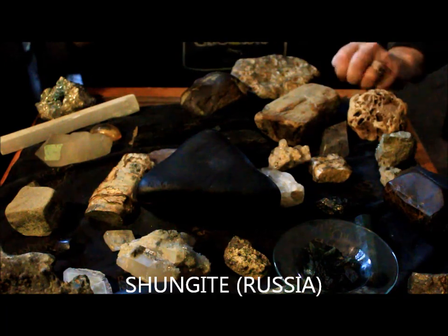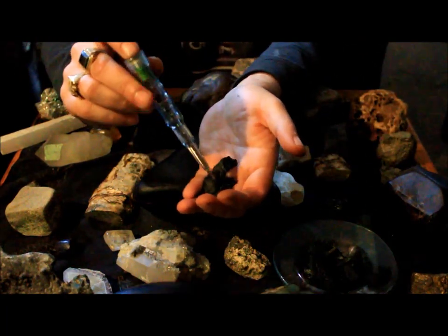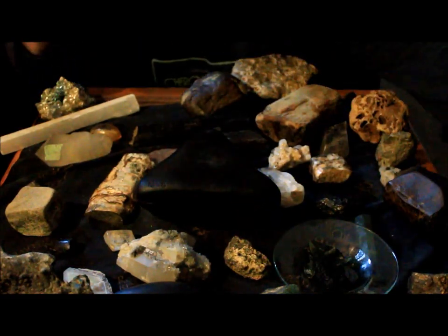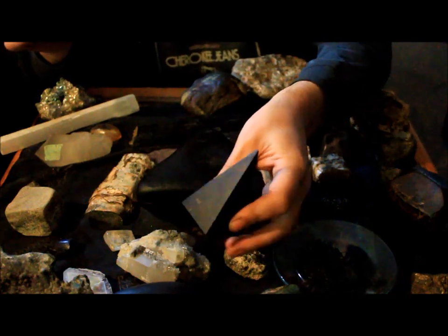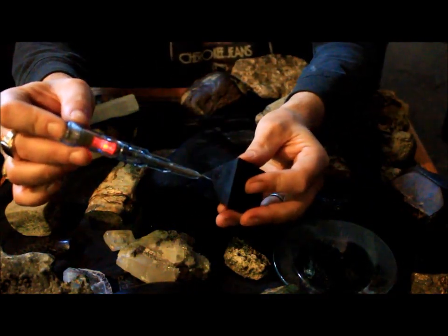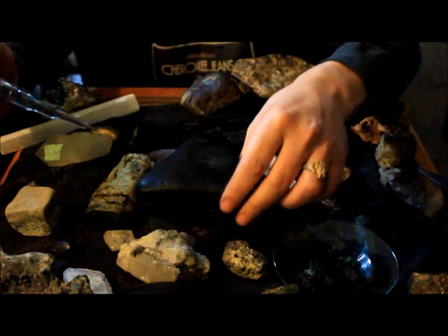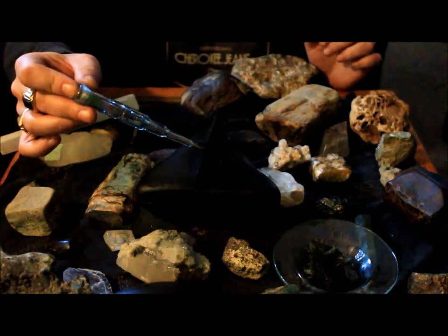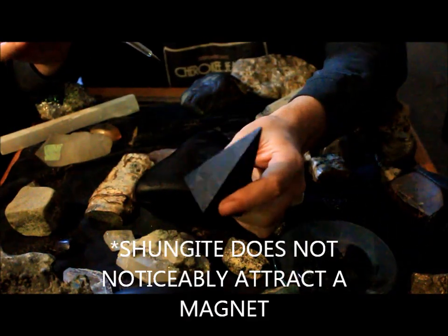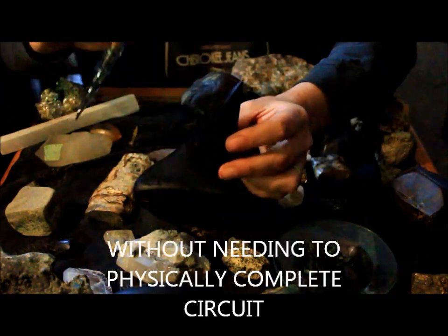It's out of Russia. If your shungite doesn't do that, then you're not getting real shungite. This is also a shungite pyramid — same thing, very conductive, just on its own. If you put these by power wires or anything like that, you're also going to get a little bit of conductivity coming through there.